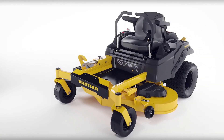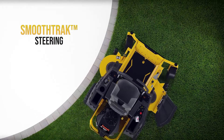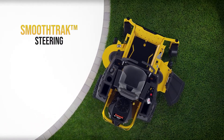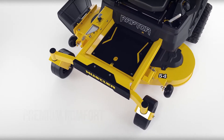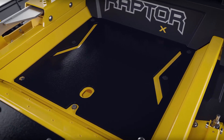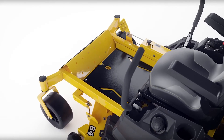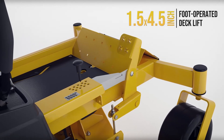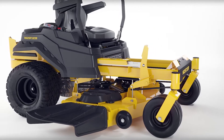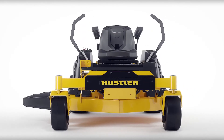The Raptor X features Hustler's exclusive smooth-track trademark steering, providing precision control to help trim and maneuver easily around obstacles. The standard rubber floor mat provides premium comfort by reducing vibration to the operator's feet. Additional platform width in combination with wider front tires provides added comfort and a smoother ride for the operator. Easily adjust the deck height between 1.5 and 4.5 inches with your foot, easier than hand-operated lifts found on other brands.